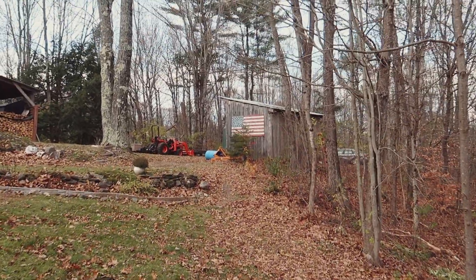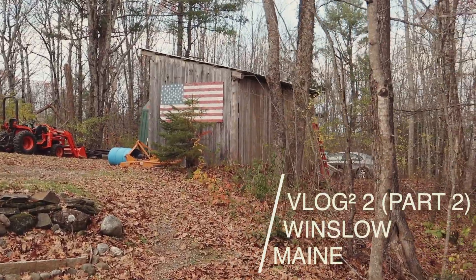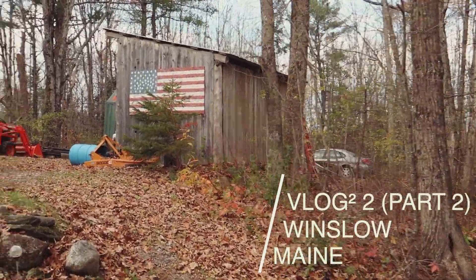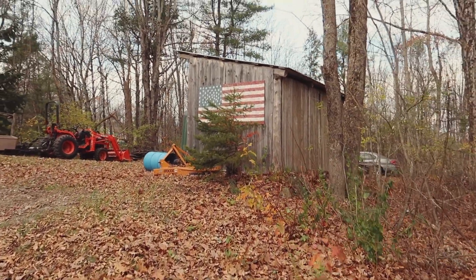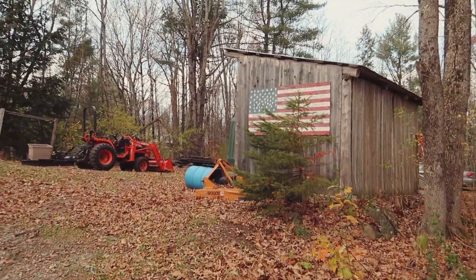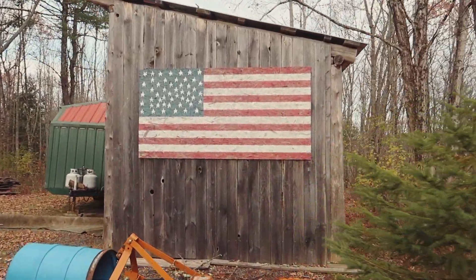Look how patriotic we are. Look at that. It doesn't look like it now, but this shed is actually massive. And thus, the American flag is massive. Look how huge this thing is.